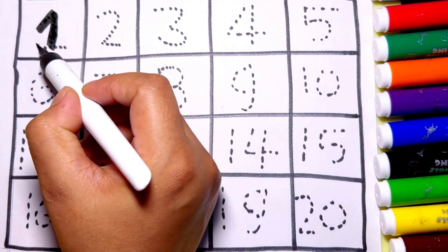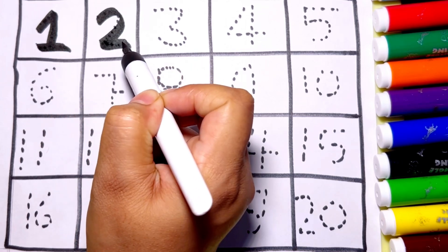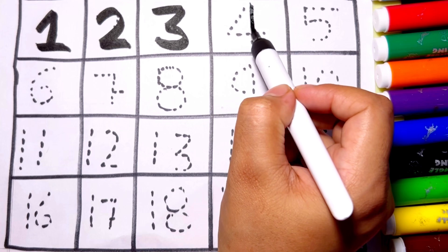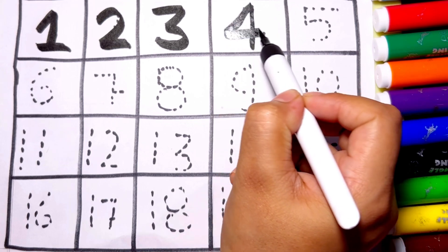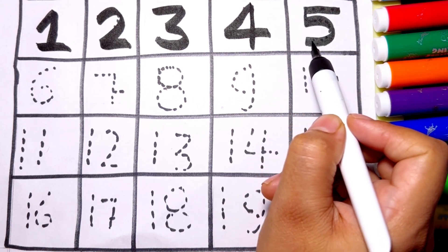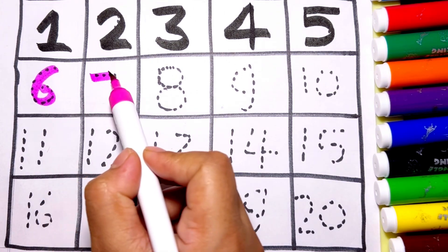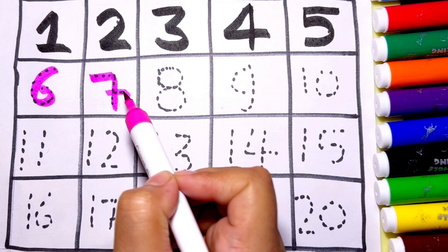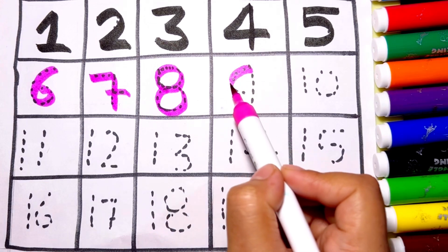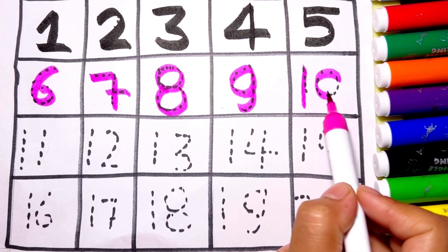Let's learn number 1, number 2, number 3, number 4, number 5, number 6, number 7, number 8, number 9, 10.